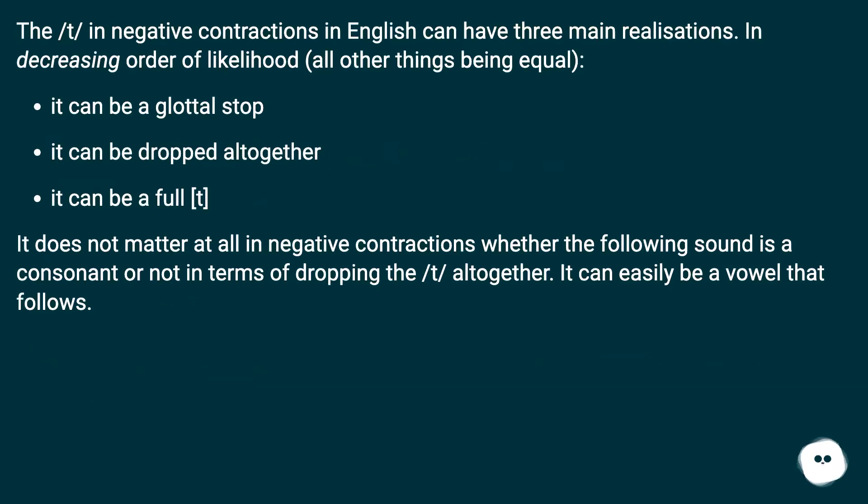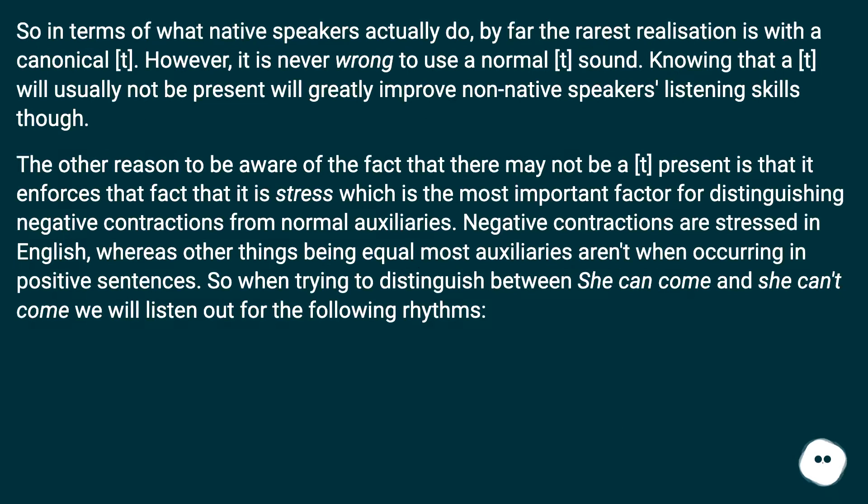The T in negative contractions in English can have three main realizations, in decreasing order of likelihood, all other things being equal: it can be a glottal stop, it can be dropped altogether, or it can be a full T. It does not matter whether the following sound is a consonant or vowel in terms of dropping the T altogether. So in terms of what native speakers actually do, by far the rarest realization is a canonical T. However, it is never wrong to use a normal T sound. Knowing that a T will usually not be present will greatly improve non-native speakers' listening skills.